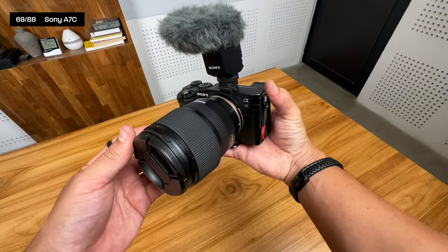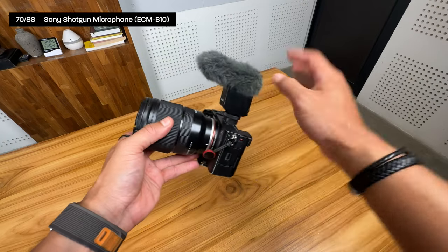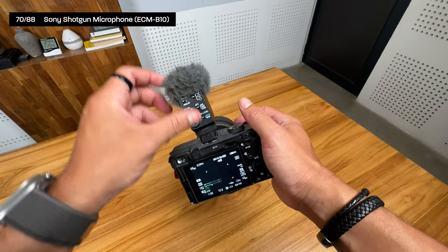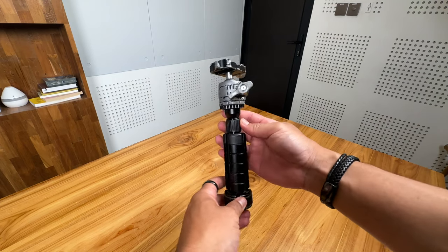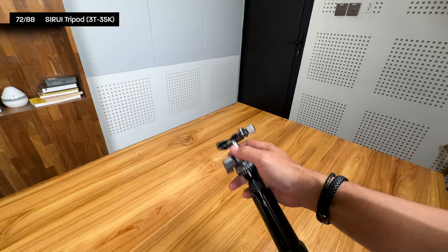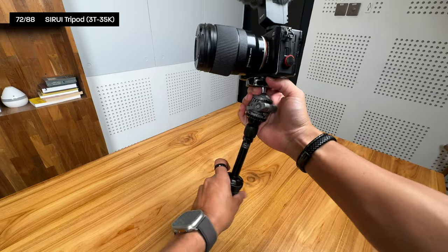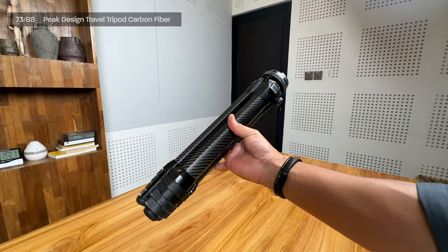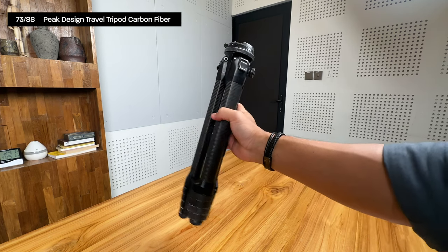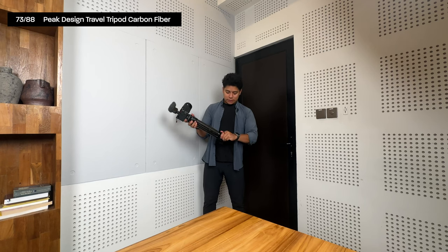Now for filmmaking gear. I consider myself having four cameras. The main one is the Sony a7C, a full-frame camera that's impressive for its size. I pair it with the ECM-B10 shotgun microphone and the Tamron 17-28mm f/2.8 lens. My main tripod is the Sirui 3T-35K, which easily converts to a selfie stick. My second tripod is the Peak Design Travel Tripod in carbon fiber — expensive but one of the best I've owned.